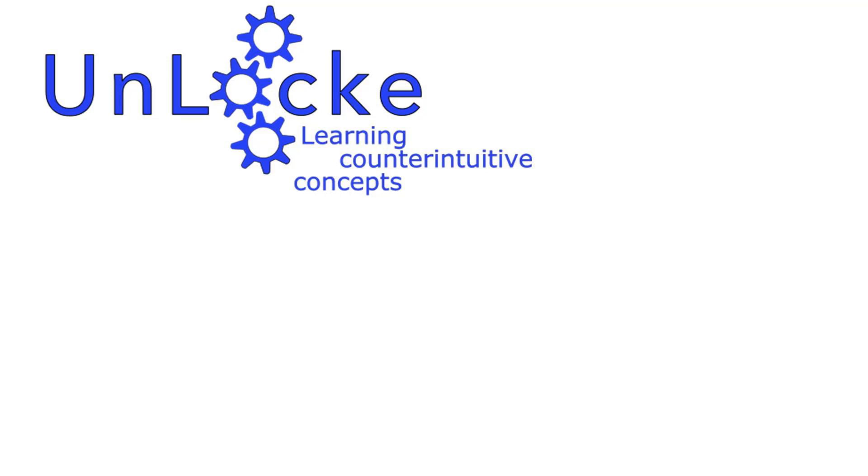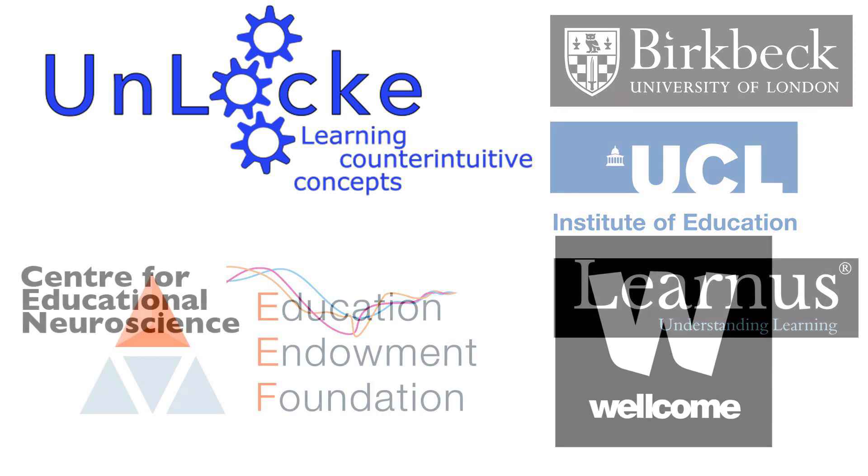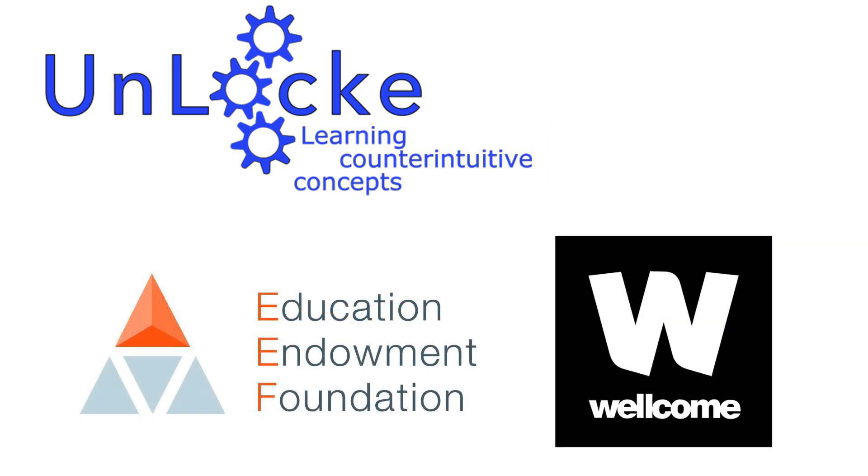UNLOCK is a project led by Birkbeck College and the Institute of Education at University College London, funded by the Education Endowment Foundation and the Wellcome Trust. I am Dr. Hérois Dumonté from Birkbeck University and I'm one of the researchers on the UNLOCK project. The project was proposed by a research team part of the Centre for Educational Neuroscience in response to a call for the funding of neuroscience-derived school-based interventions.